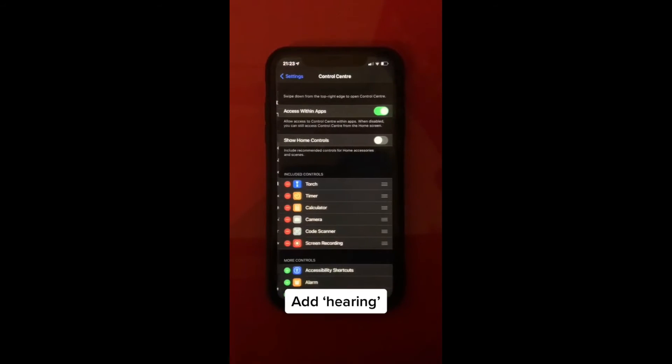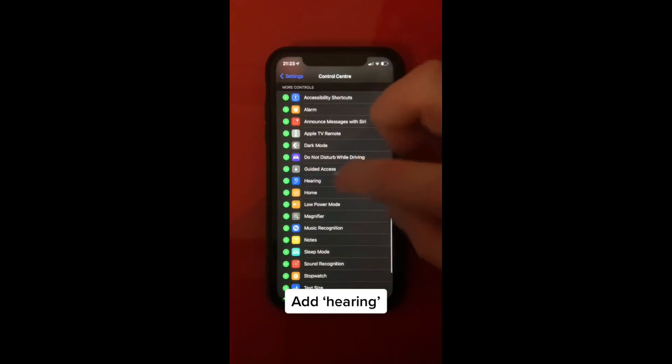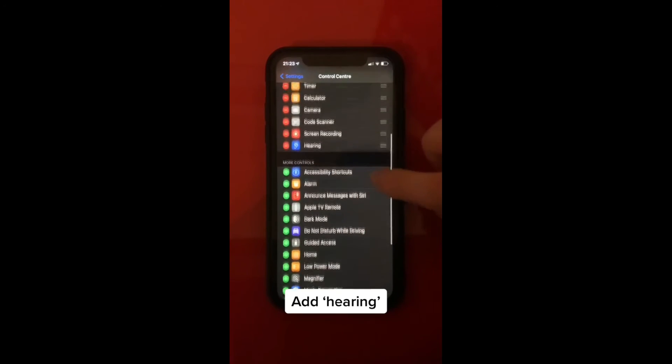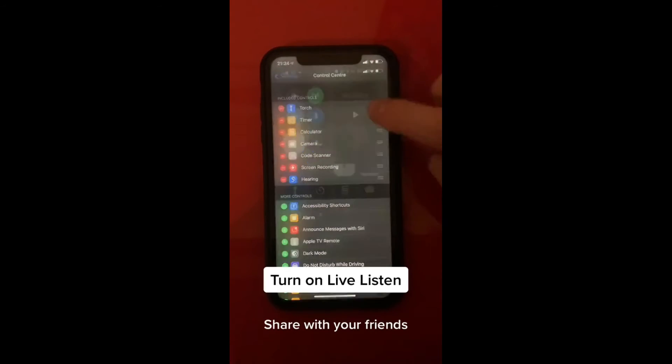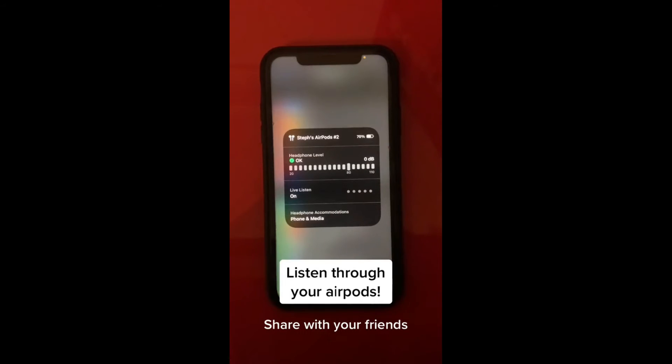Go to Settings, then go to Control Center. Then scroll down and find Hearing, then add it to the Control Center. When you open your Control Center you should see an ear — click on it and turn Live Listening on. You can now listen to what's being said in any room where you leave your phone, through your AirPods.